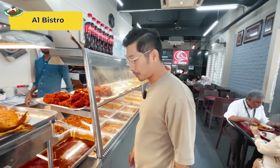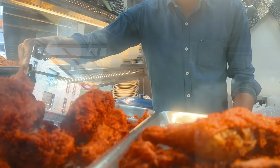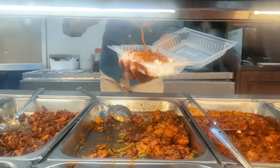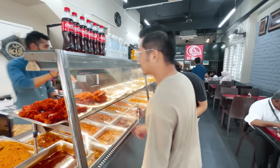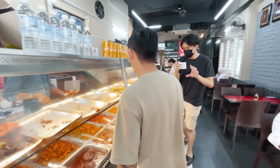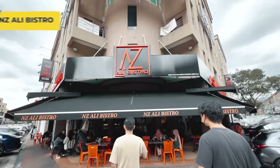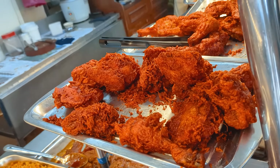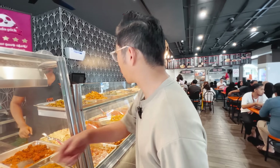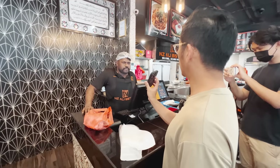Now we are at the next one — Mamak A1 Bistro. Not bad here. Nasi separuh, bungkus. Kuah campur, this one the kuah campur really mixes everything for you. Ordering: bagi ayam dada, bagi telur rebus, bagi sayur other than kobis. The chicken here — not bad, you can see. Ayam goreng dada, telur rebus satu, kobis, kuah campur. Thank you boss.